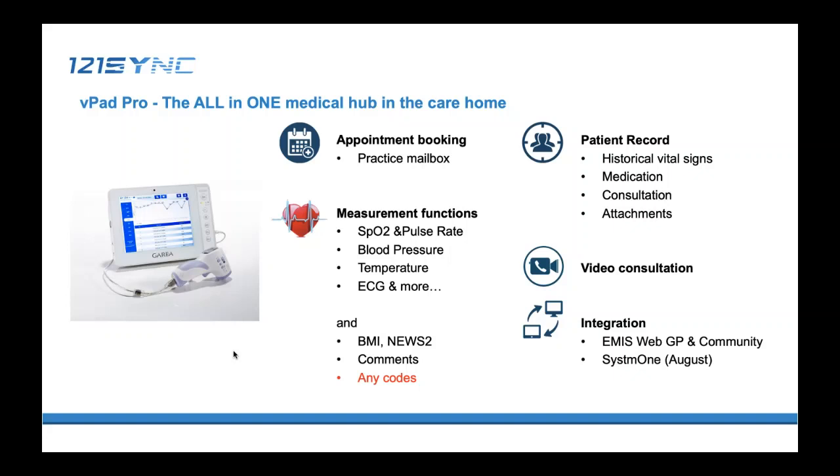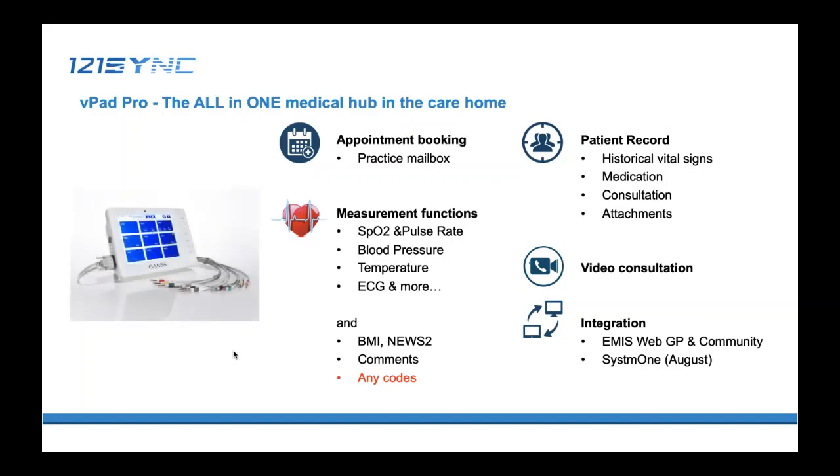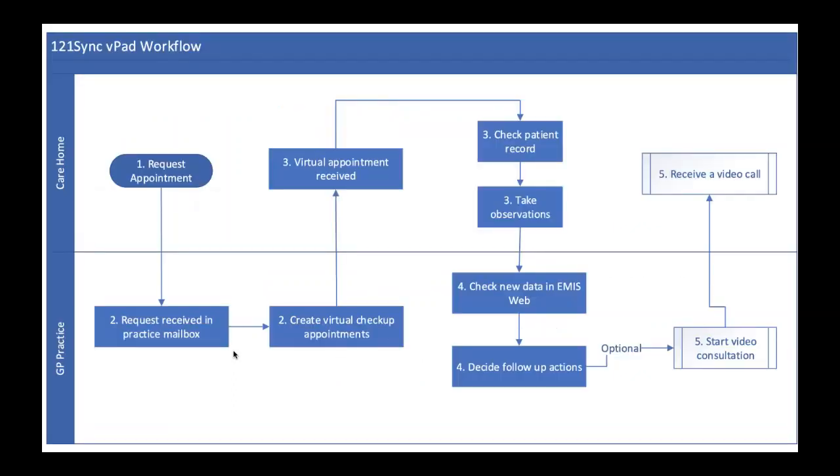VPAT has built-in camera, speaker, and microphones to receive video calls from the GP. Integration-wise, VPAT is integrated with ImageWeb GP and community version, and we will be live with System One next month. Now let's look at how VPAT actually works. The product itself is more comprehensive and can be used in other remote scenarios and tweaked to adapt to your local requirements. But I'm going to talk about one of the actual workflows used by Notsley CCG in GP practices.